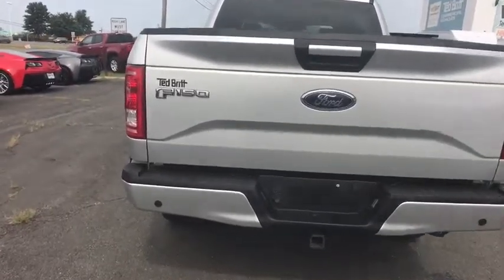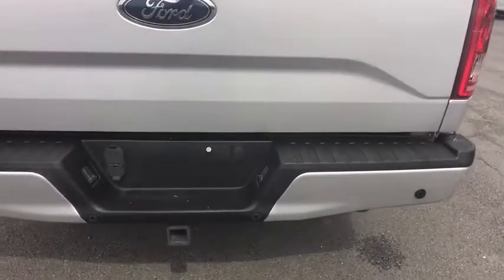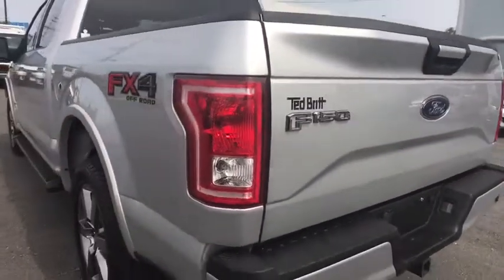Tachometer, brake assist, tilt steering wheel, passenger vanity mirror, low tire pressure warning, front wheel independent suspension, four-piece floor mat set.